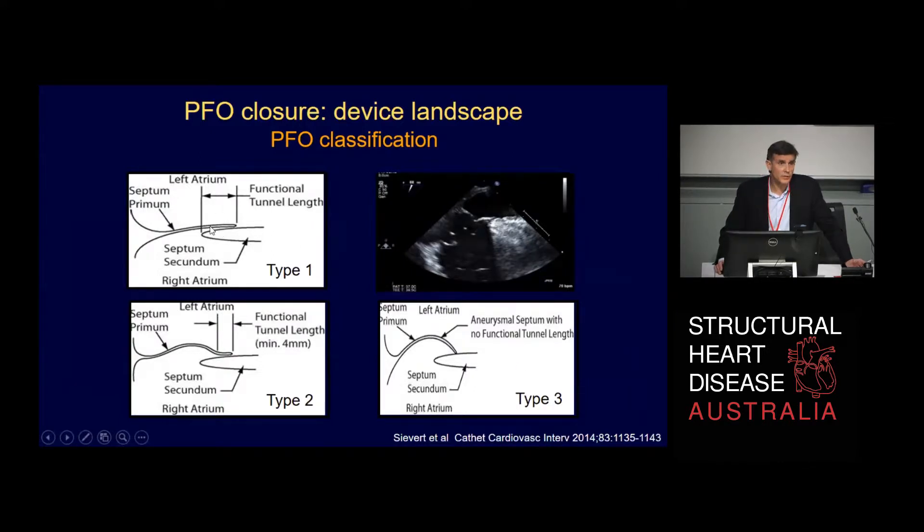Type 1 is a very simple PFO where you've got a flat septum primum against the septum secundum — it doesn't really lift off at all, so there's quite a long tunnel. Type 2 lifts off the septum primum but still has a reasonable tunnel length. Type 3 lifts off almost completely, so it really only touches the septum secundum at the end of a deep breath or a Valsalva. These can be difficult to distinguish even on transesophageal echo. Sometimes you really do need a big breath hold or a big Valsalva. This has implications for the choice of devices.